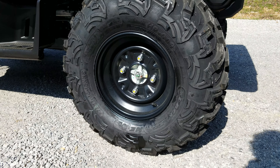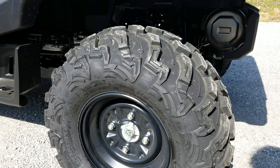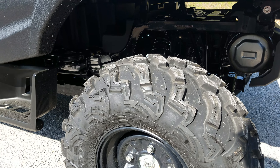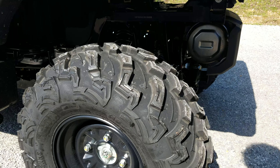All of the Pioneer 1000s three-seater models, except for the LE, come with these standard 12-inch wheels and a 27-inch tire. As far as tire size goes, they're 27x9-12s up front and 27x11-12s in the rear.